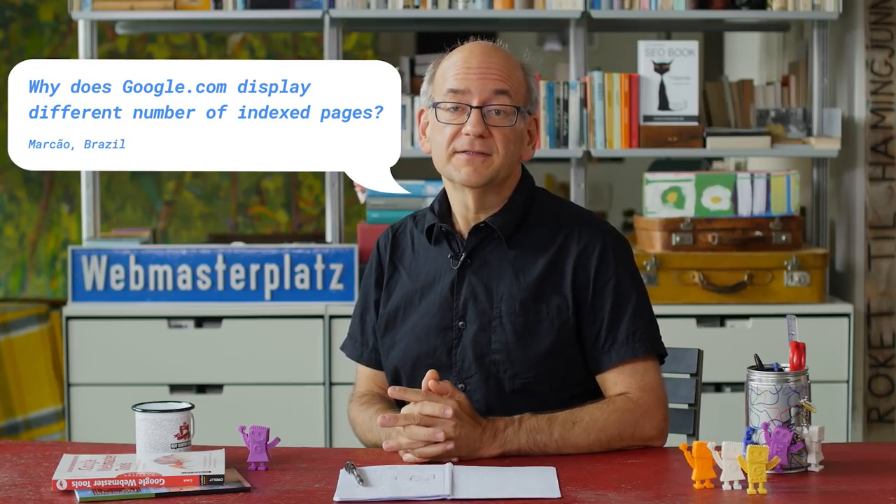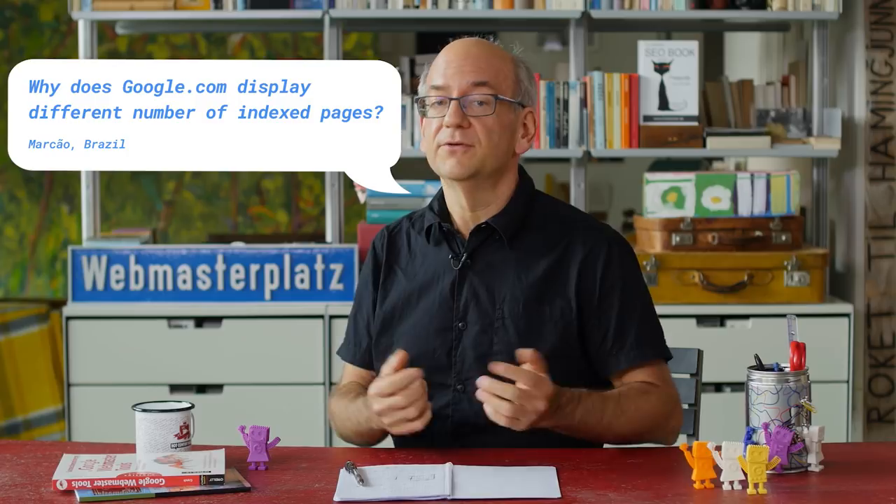Today's question comes all the way from Brazil. Marcao asks: why is the number of pages indexed on Search Console different than what appears on Google.com?